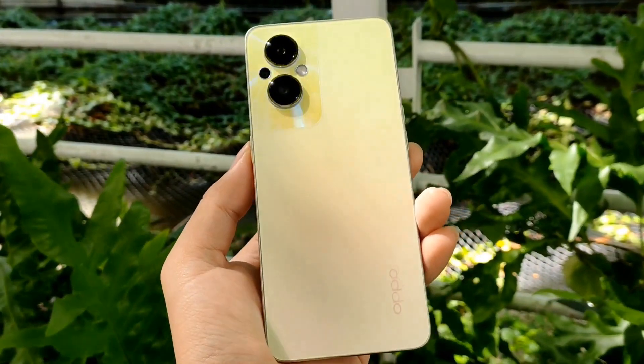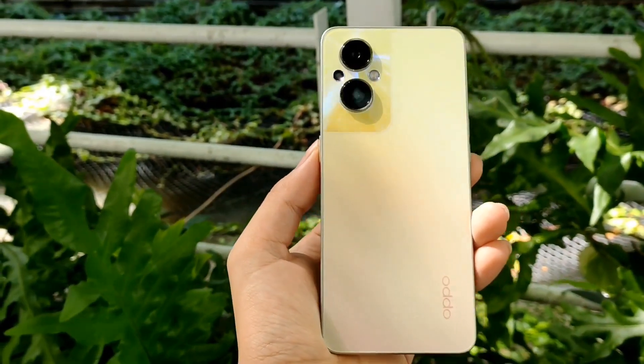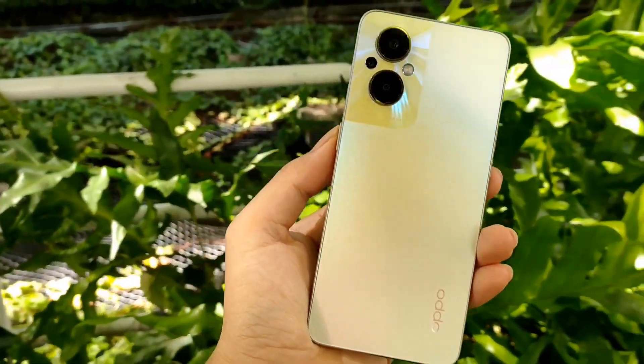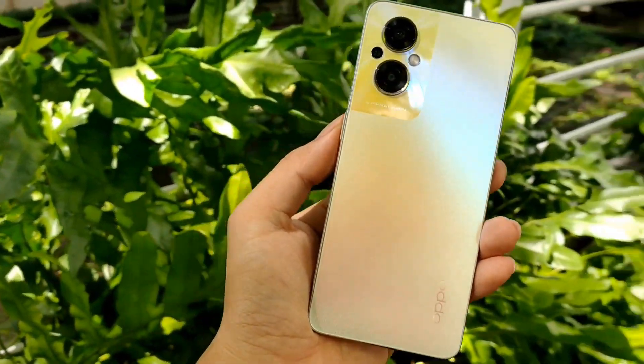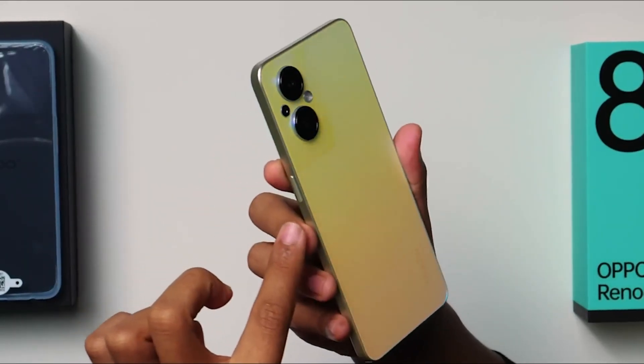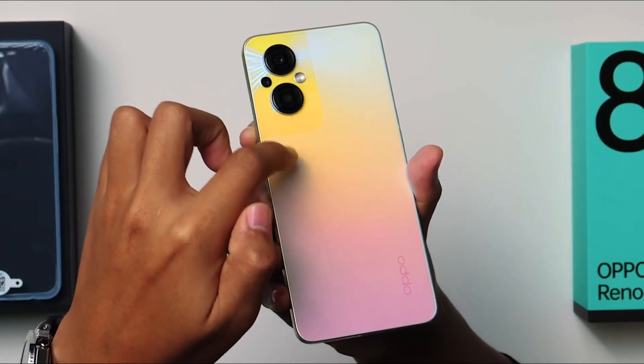The Oppo Reno 8Z 5G runs ColorOS 12.1 based on Android 12 and packs 128GB of inbuilt storage that can be expanded via microSD card. The Oppo Reno 8Z 5G is a dual SIM mobile that accepts nanoSIM and nanoSIM cards. It was launched in Downlight Gold and Starlight Black colors.